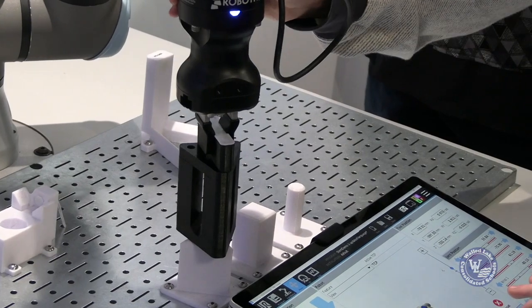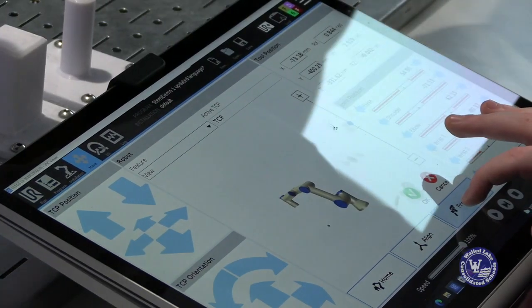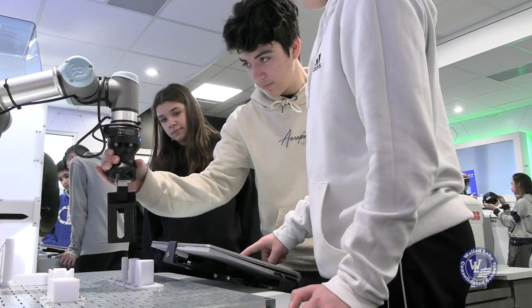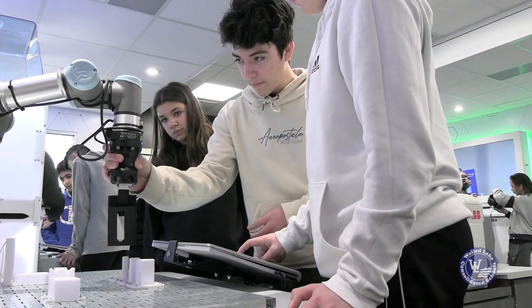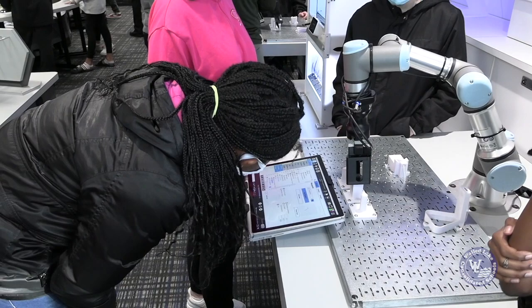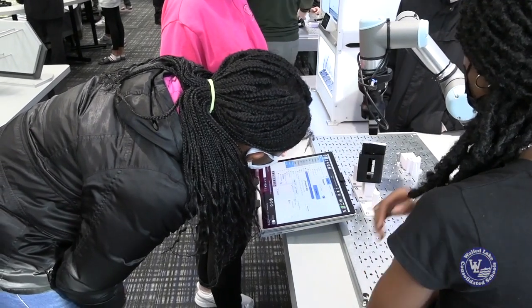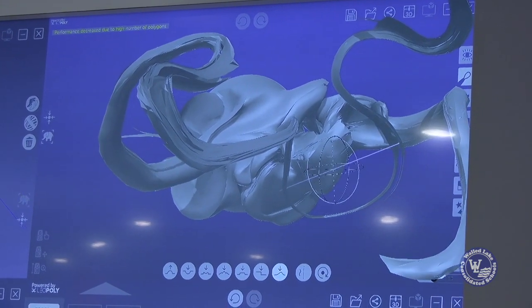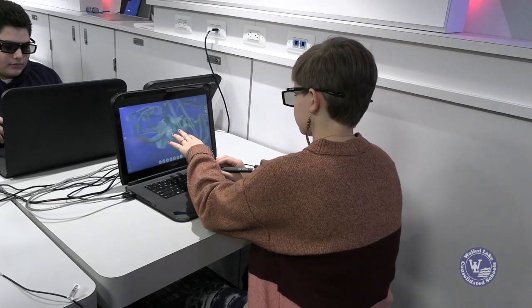At the collaborative robot station, students get a chance to program and operate a robot in a way they've never done it before. They actually get to move a robot around to perform a challenge and basically see if they are successful in a game.